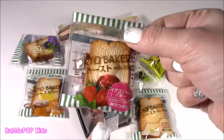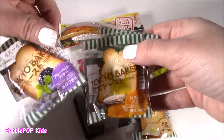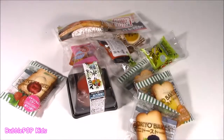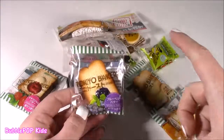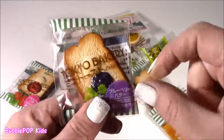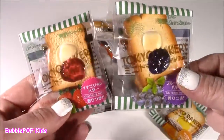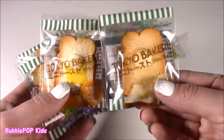They're like these little pieces of toast. We got the strawberry, honey, blueberry, and regular butter. If you guys are not familiar with the Tokyo Bakery, they have the best smelling squishies. I have like a huge bagel. These little things are miniature toast keychains with all these different fruit scents. Got to pop these open and smell them. I don't think I'm going to cut these because they're just so cute. I gots to squish and smell.